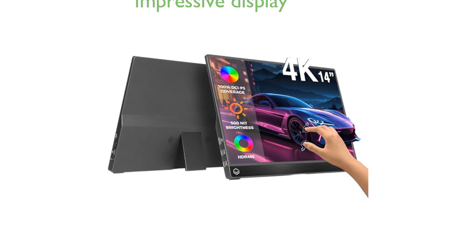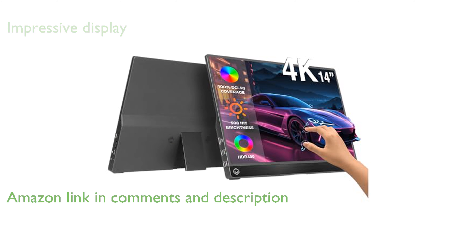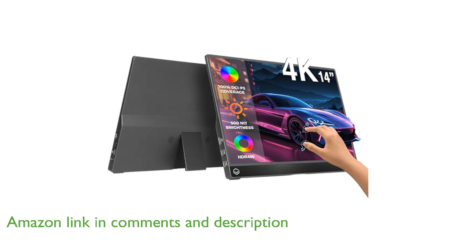The DROI-X PM14T 4K Touch Monitor offers an impressive 14-inch UHD display, delivering remarkable detail and color accuracy, with its 3840x2160 resolution and 100% DCI-P3 coverage.